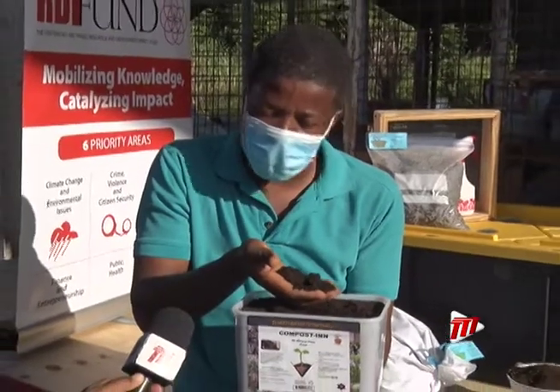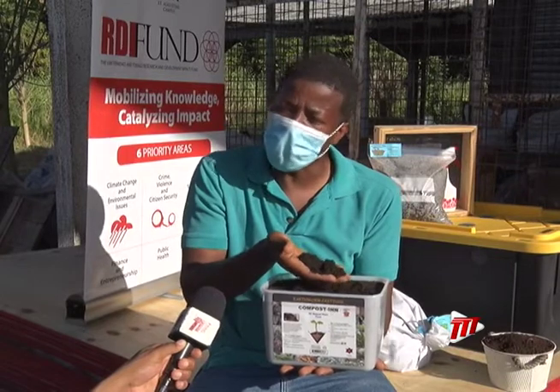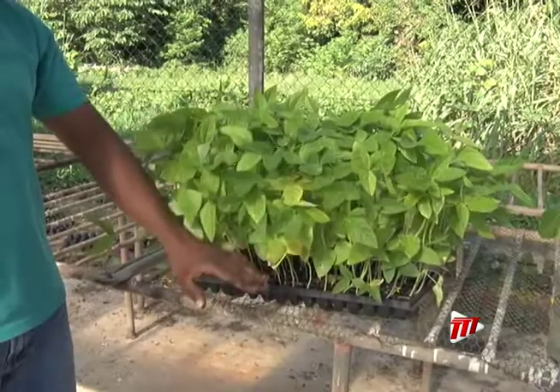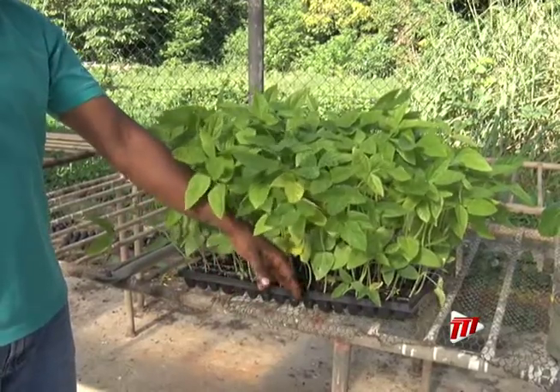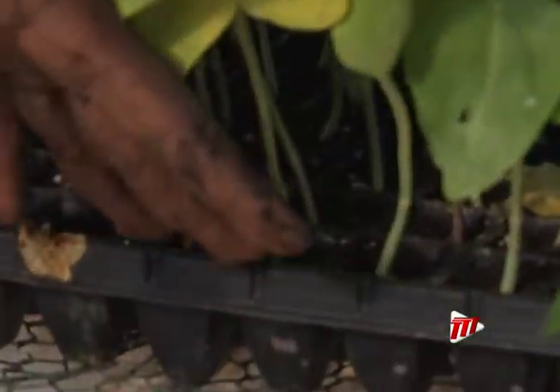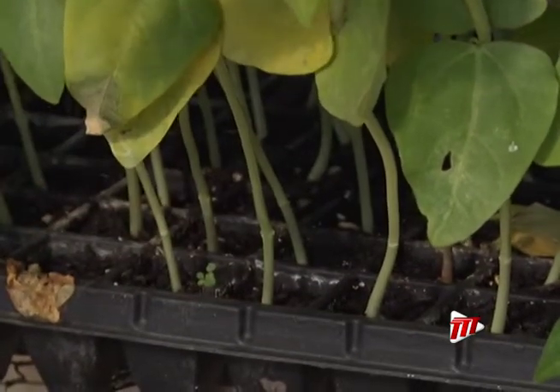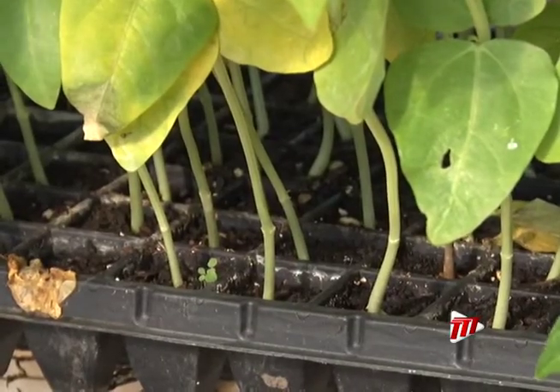And that is one of the things that makes vermicomposting so unique, in that you could use this as your organic fertiliser. This is a growing media developed using the compost that we generated here, by just substituting the compost at about 25%. So from there, after the seeds were sown, we just apply water.